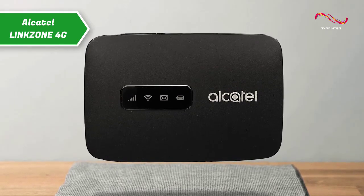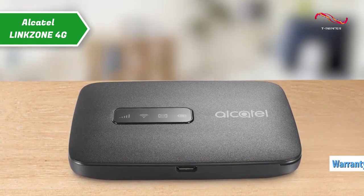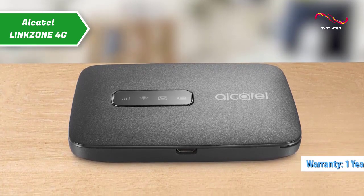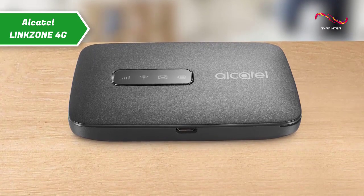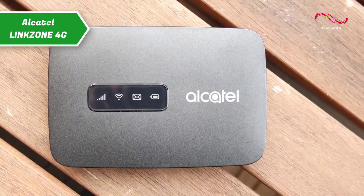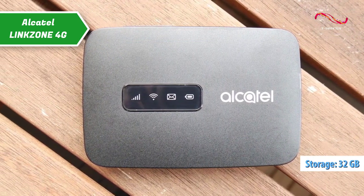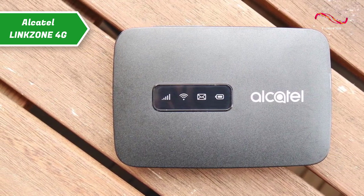It should be noted that the product comes without a SIM card. Also, all US citizens receive a 1-year warranty and technical support. Alcatel LinkZone 4G comes in black color. It has a size of 4.61 x 3.27 x 2.05 inches, while its weight is 7.8 ounces. You have 32GB of storage available, and you can expand the storage space with a microSD card to make room for all the things you need.